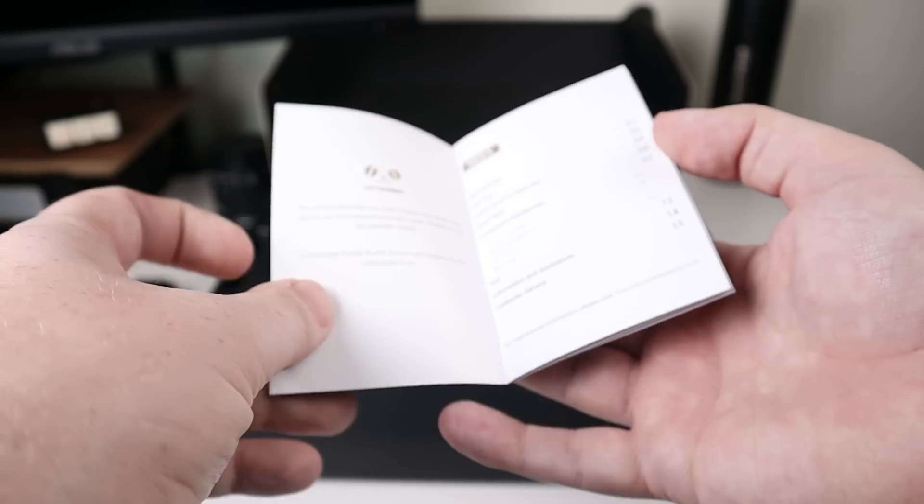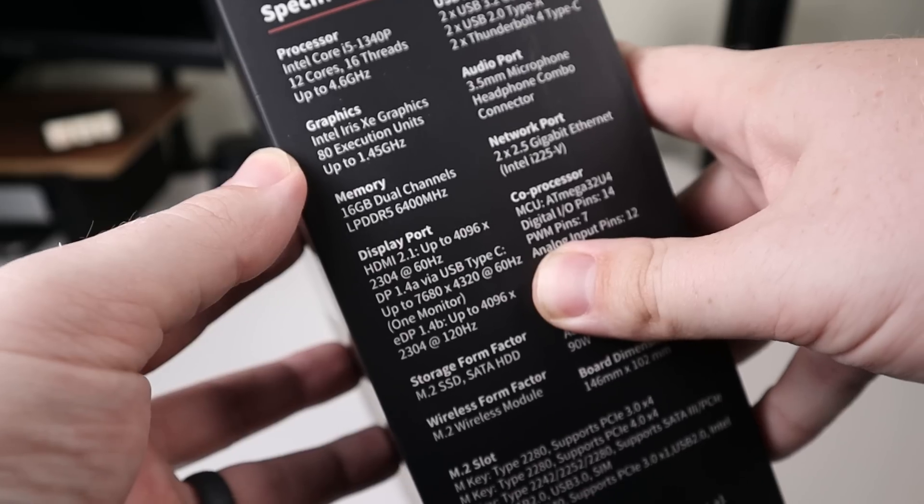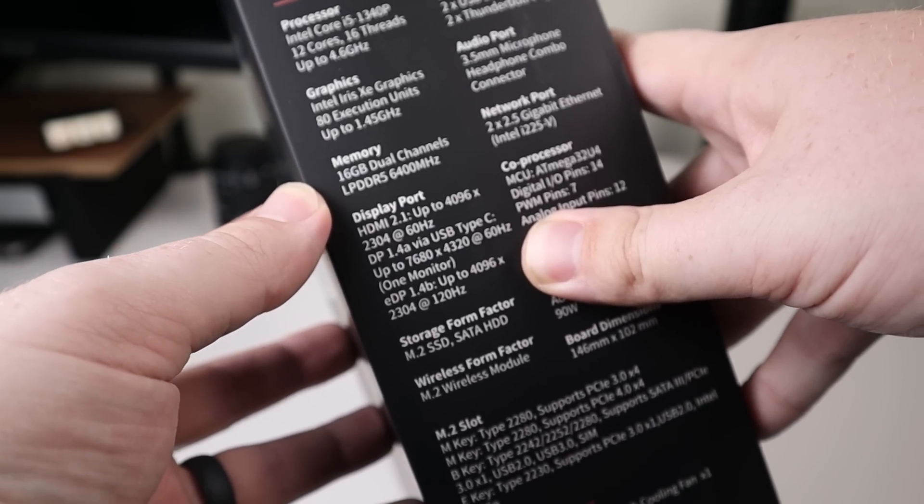This thing has an Intel i5-1340p with 16 gigabytes of dual channel LPDDR5 6400 memory.